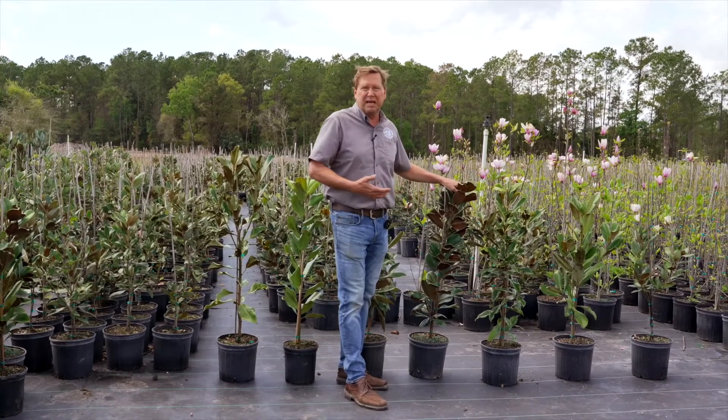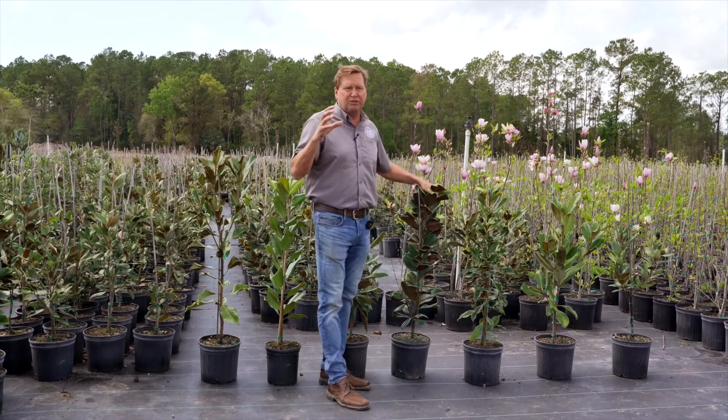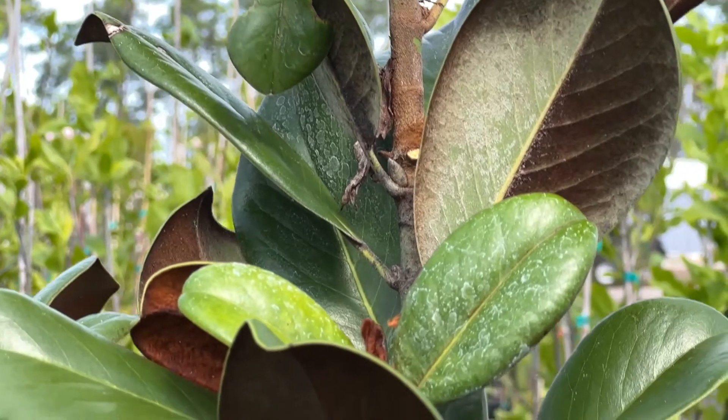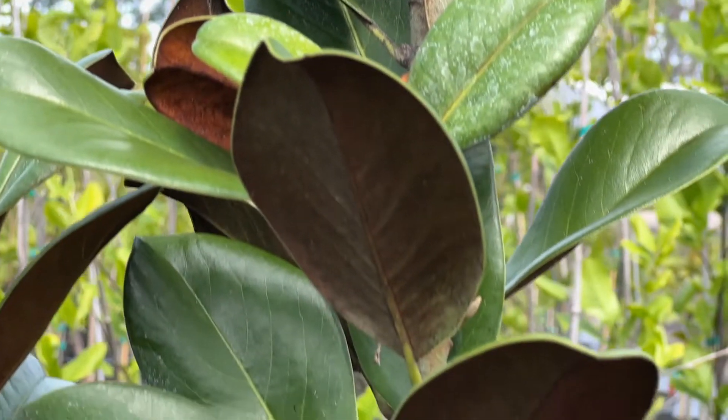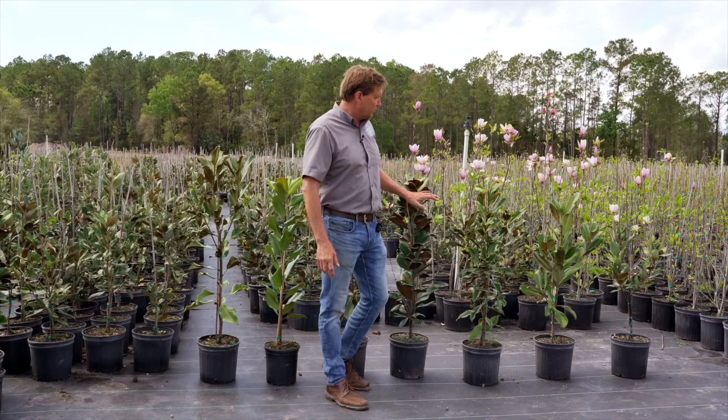This is a newer one, it's a Teddy Bear — it's a beautiful tree. It's a really tight habit to it, so you can plant this one really close to a building or a home, and it just doesn't require much pruning at all. It's just a wonderful newer tree.